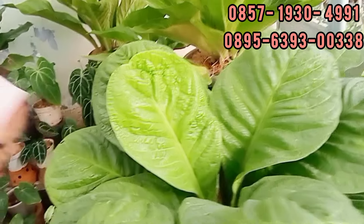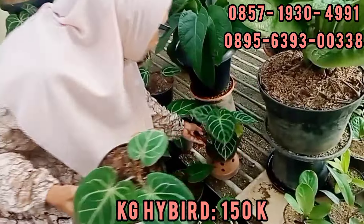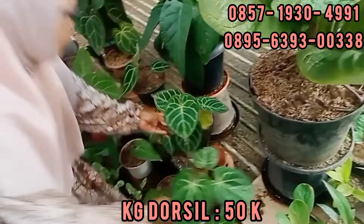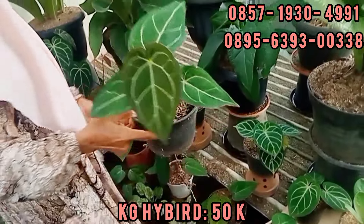Terus yang ini, ini dari biji ya, Magni ya. Cuma jadi seratnya cantik ini ya. Ini Rp150.000 aja nih. Rp150.000 nih teman-teman. Ini yang Rp50.000 nih. Dorsil? Iya. Rp50.000 nih. Terus ini juga nih. Rp50.000 aja ya. Rp50.000-an.